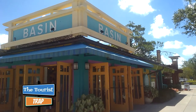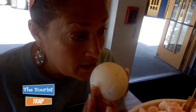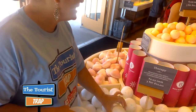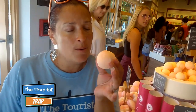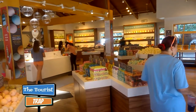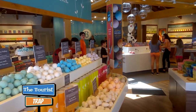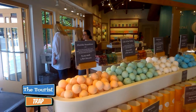Here is another must do at Disney Springs — it's Basin, and that's where you get your bath bomb on. It's right by the chocolates too, so you can clean up after the chocolates at Basin. Basin is definitely a must do place with beautiful smelling bath bombs — they've got big ones, heart ones, and small ones. They also have another shop set up over at the Grand Floridian, so if you can't get to Disney Springs, you can check out Basin there too.